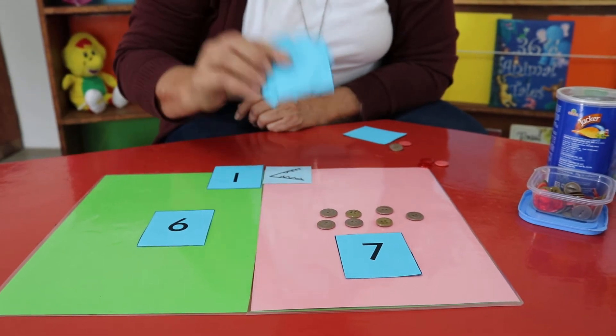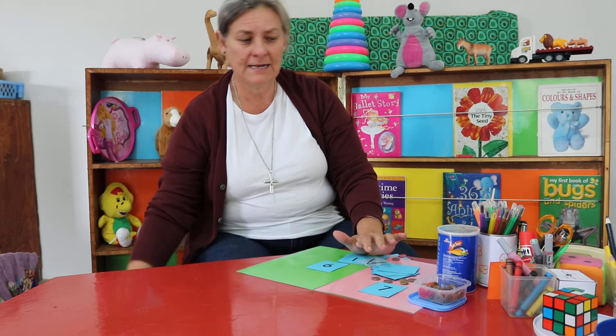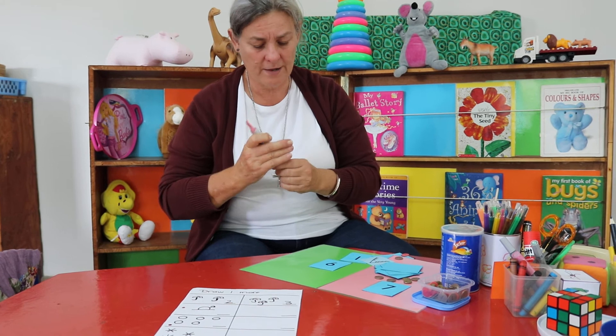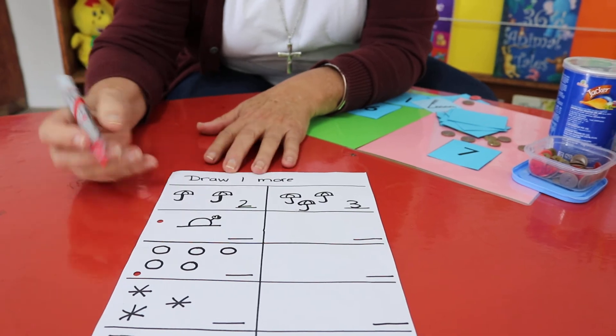You need to play this game with your buttons and your tickets and all of the blue cards to make lots of practice before you go to the worksheet. Now let's have a look at the worksheet — you can work in koki or in crayon.